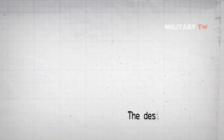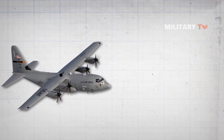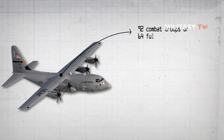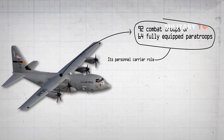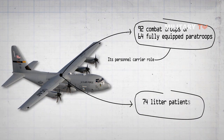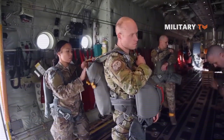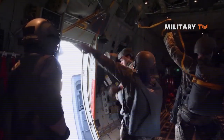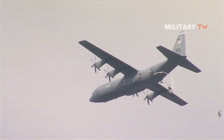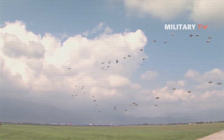Now let's talk about the designed features of the C-130 Hercules. In its personnel carrier role, the C-130 can accommodate 92 combat troops or 64 fully equipped paratroops on the side-facing seats. For medical evacuations, it carries 74 litter patients and two medical attendants. Paratroopers exit the aircraft through two doors on either side behind the landing gear fairings, with another exit off the rear ramp for airdrops. The C-130 can deliver personnel, equipment, or supplies either by landing or by various aerial delivery modes.